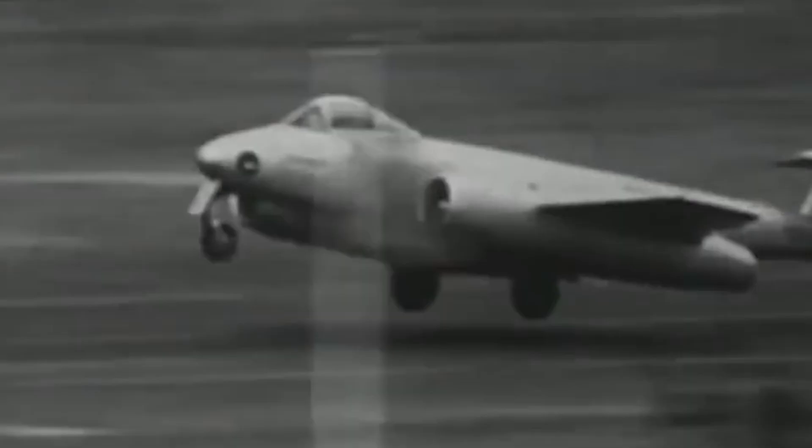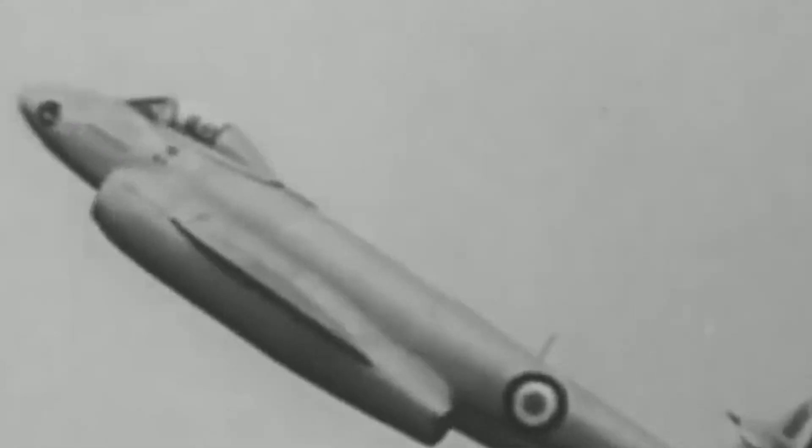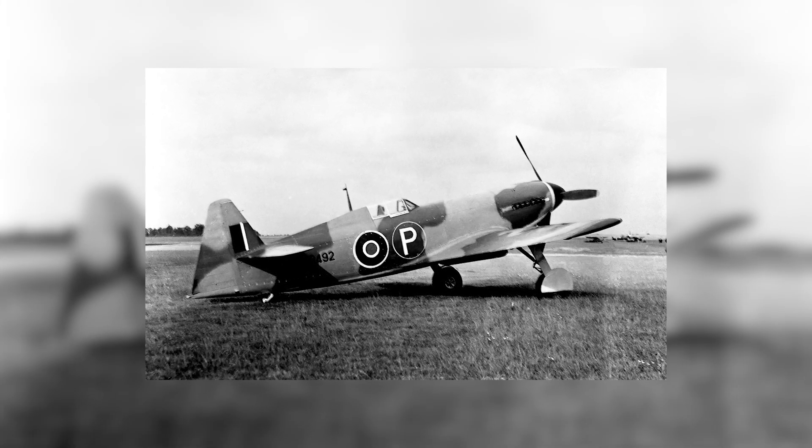But on the 12th of September 1942, the engine failed soon after takeoff, and Captain Baker, trying to save the aircraft by executing a difficult forced landing, crashed in a field and was killed. This fatal crash of the only prototype led to the cancellation of the program.